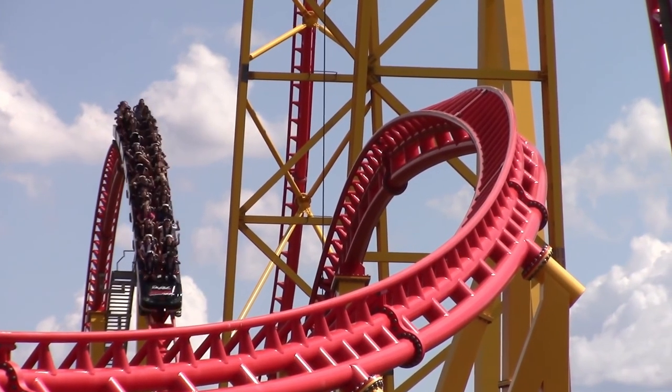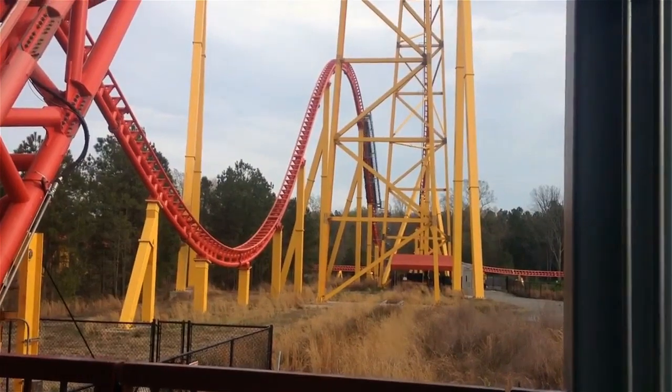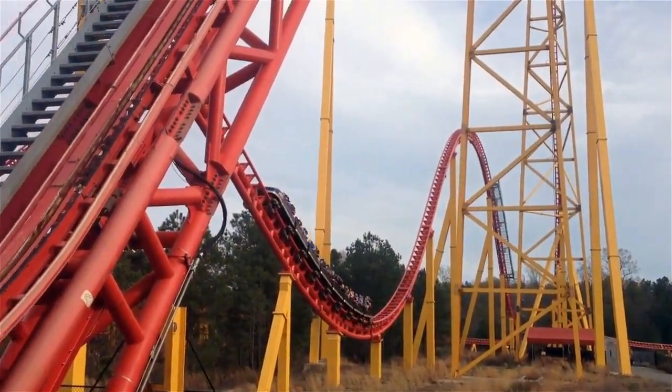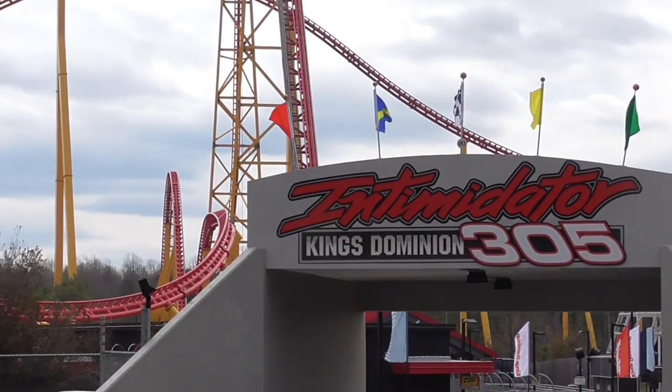Intimidator 305 received great reviews from both the general public and rollercoaster enthusiasts alike. Many people praised the ride's intensity and various airtime moments, leading to its high ranking in several rollercoaster polls. Some state it's the world's best Intamin rollercoaster, while others simply disagree. What's your opinion?